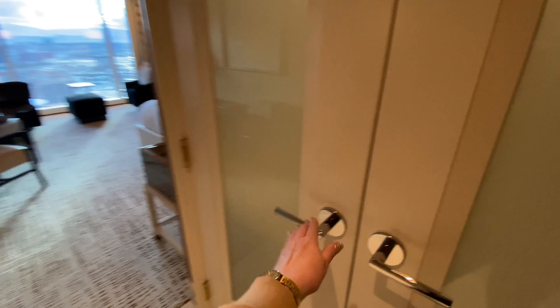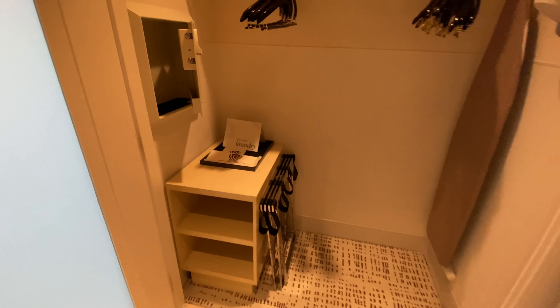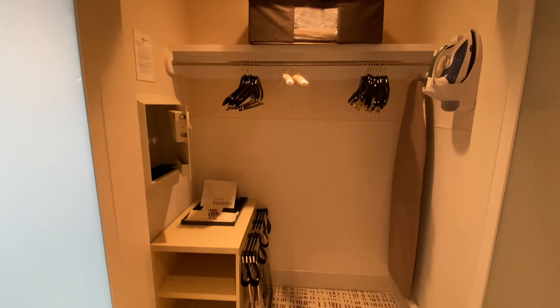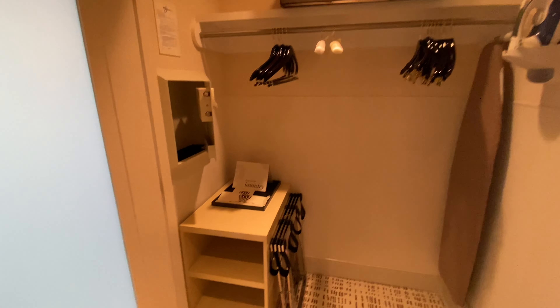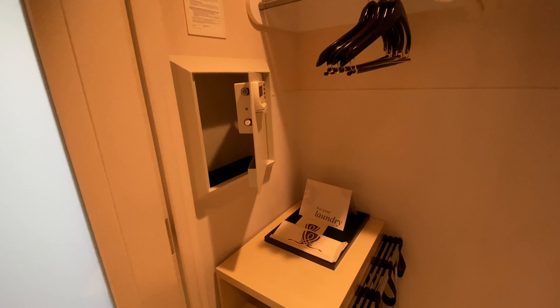The closet is here — a very nice large-size closet with an iron and ironing board. There's an extra blanket in the box up at the top, some shelves where you can store your items, two luggage racks, and this is also where the safe is located.